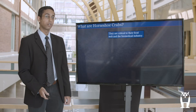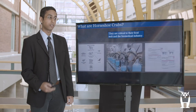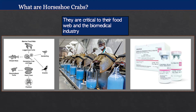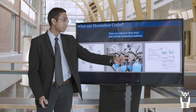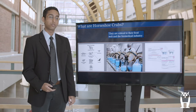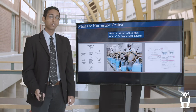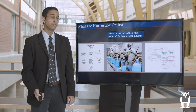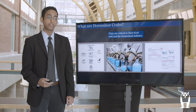Horseshoe crabs are also extremely critical to their food web and the biomedical industry. As you can see in this food web, horseshoe crabs and their eggs are an important food source for many organisms. They're also extremely critical to the biomedical industry, as they are drained of up to 70% of their blood in order to isolate valuable clotting factors that are eventually processed into a sterility test called Limulus amebocyte lysate. This test is used to screen a variety of pharmaceuticals as well as biomedical equipment to make sure it doesn't have any contaminants, and it will also be used in the creation of potential COVID vaccinations.